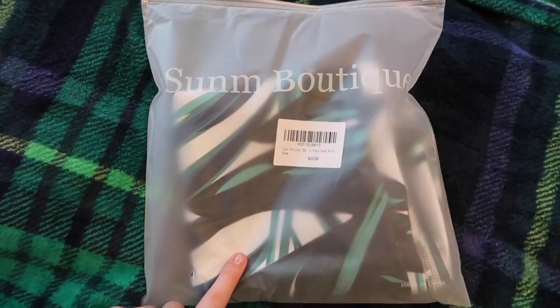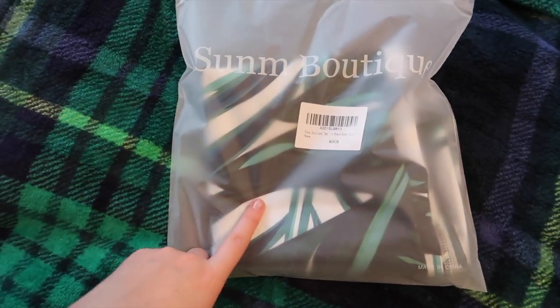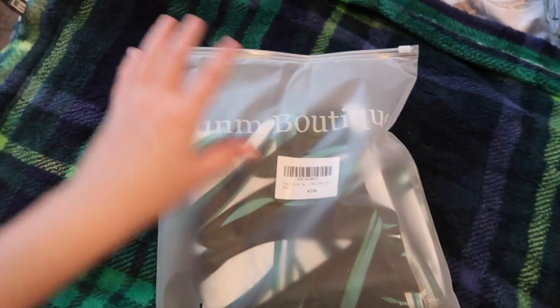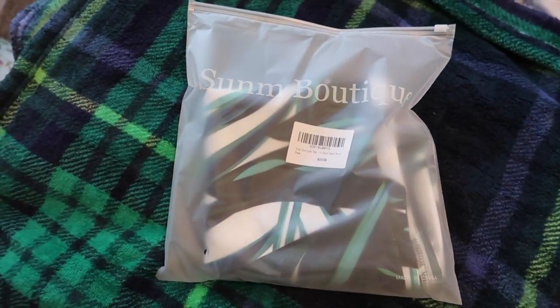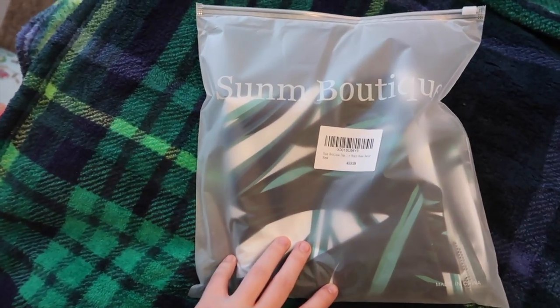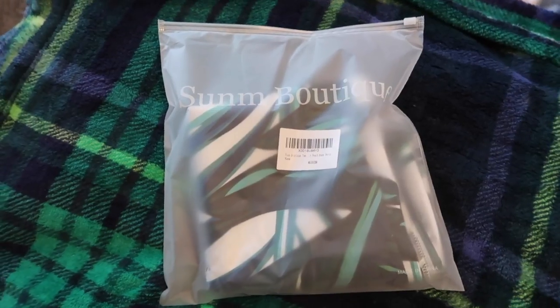Another thing I got, which I'm excited to see hung up, is this tapestry. It came in a really nice bag, which is perfect since I'll be traveling. It has kind of a blue and green palm branch design, so I think it'll look really cute and have a fun vibe in our room at Disney.